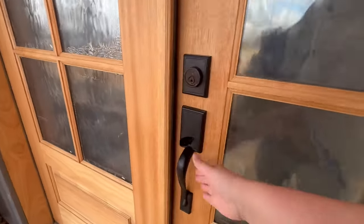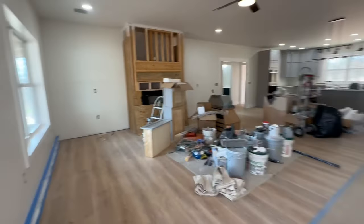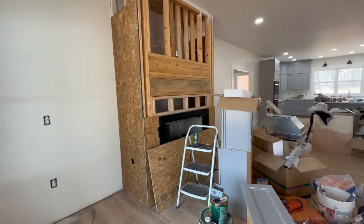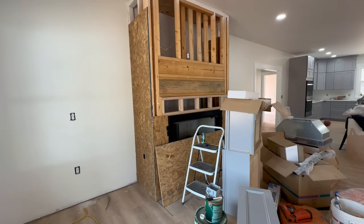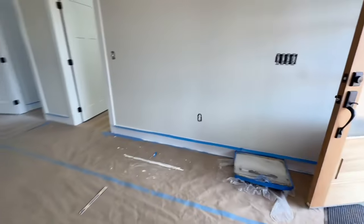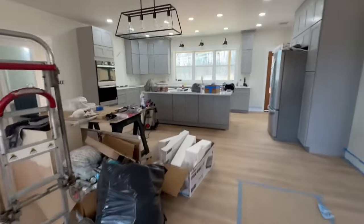It's a disaster as always, but he started covering the fireplace and getting it ready for the mantel. Bricks should go on next week, hopefully. The painters are still here, so we've just got stuff everywhere.